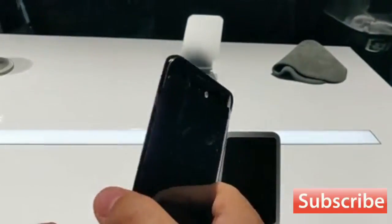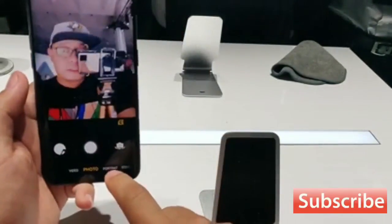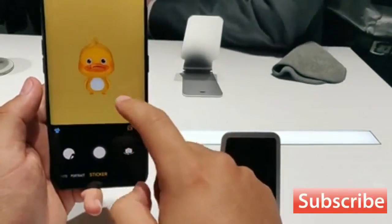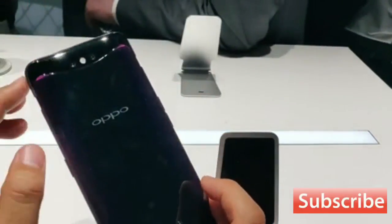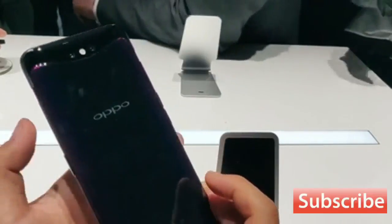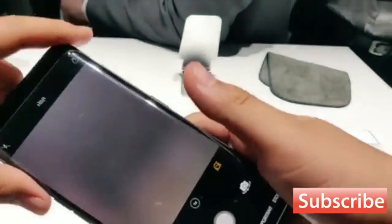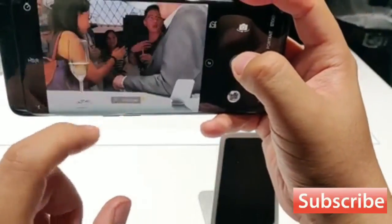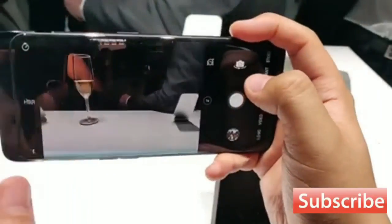The Find X does not have any sort of fingerprint authentication system, whether a traditional scanning pad or an underscreen system like the Nex. Instead, the phone uses a 3D facial scanner housed in that pop-up camera assembly for biometric authentication. Turn the phone on, swipe up on the lock screen, and the top of the phone will motor up, authenticate your face, and unlock the phone. It does this all shockingly quickly on the pre-production device I spent time with — fast enough that it doesn't feel like it will impede use of the device in day-to-day.